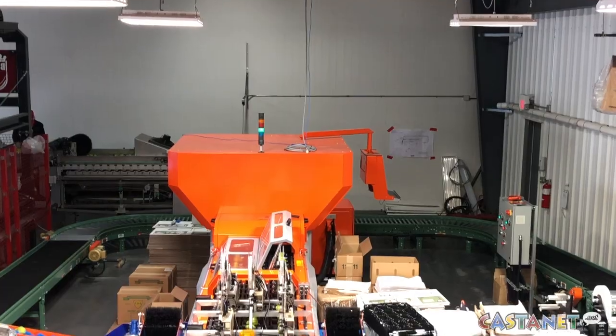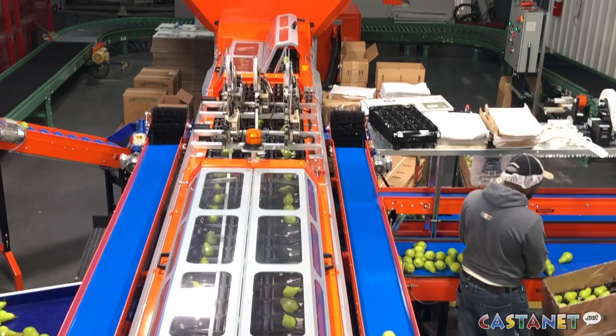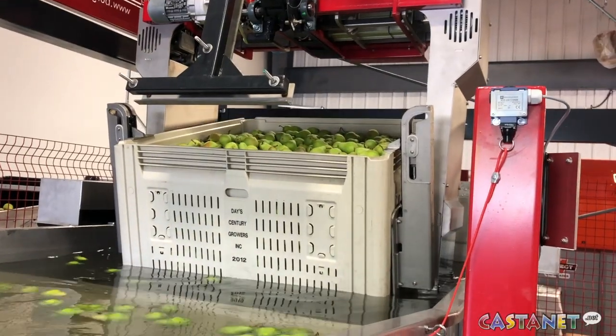The new technology that we installed for this packing season and ongoing packing seasons, it's made in Holland. You actually bring in a stack of three bins, and each bin is a thousand pounds of fruit, approximately.